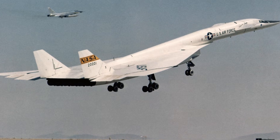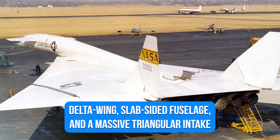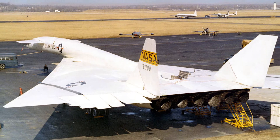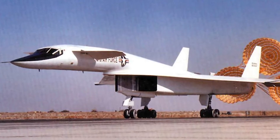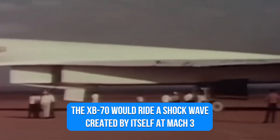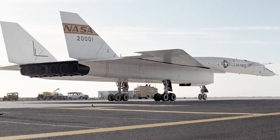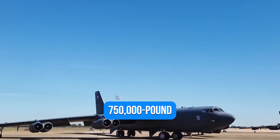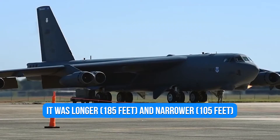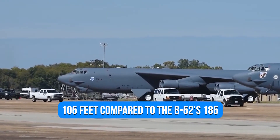Their XB-70 was designed to ride on the shockwave it produced at supersonic speeds, with a delta wing, slab-sided fuselage, and a massive triangular intake on its belly positioned well forward of the bomber's engines. North American designers were able to strategically place the high pressure caused by the shockwave on the underside of the wings because of this intake — in other words, the XB-70 would ride a shockwave created by itself at Mach 3. Despite its futuristic appearance, the XB-70 Valkyrie was not dissimilar in size to the B-52 it was supposed to replace. It was longer and narrower than the B-52, with a wingspan of just 105 feet compared to the B-52's 185.